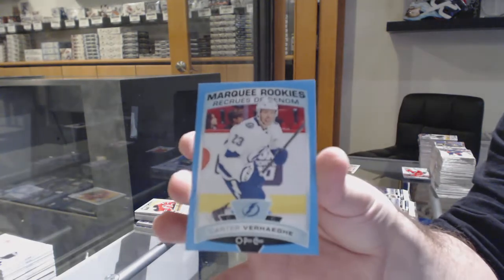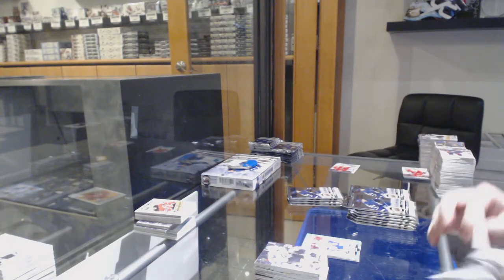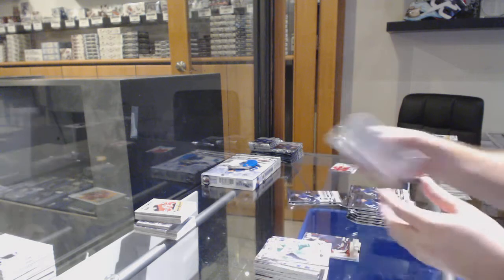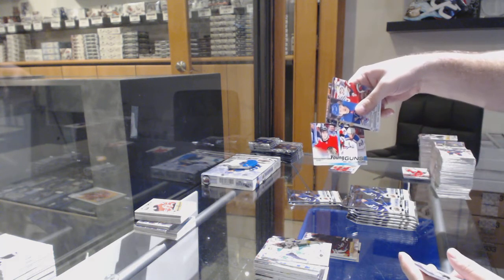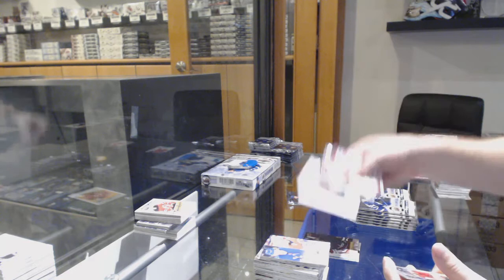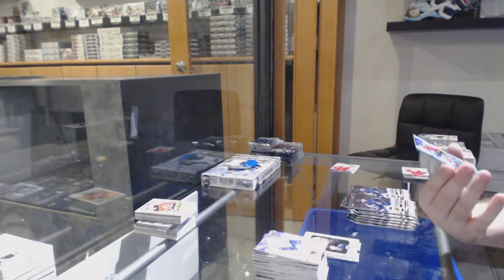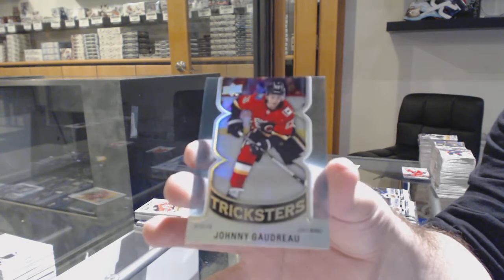Marquee Rookie of Emile Bemstrom for the Blue Jackets. Portraits Rookies of Adam Fox for the Rangers. Young Guns of Capo Kakinen for the Minnesota Wilds. I think having the knowledge of how many are out there gives a cool perception of value. Marquee Rookie of Carter Verhagi for the Tampa Bay Lightning. A Matthews Black Future Watch just sold for $3,000 — people know it's rare, they don't need to know how many.